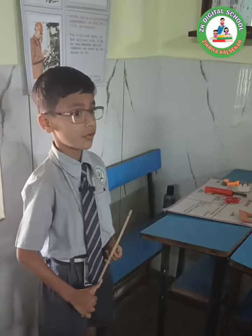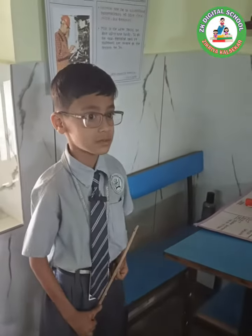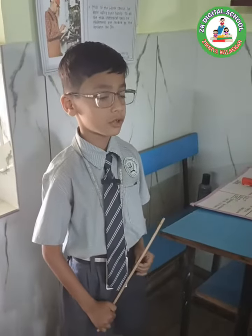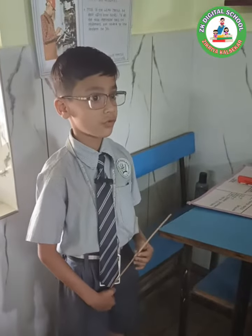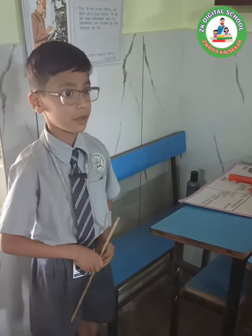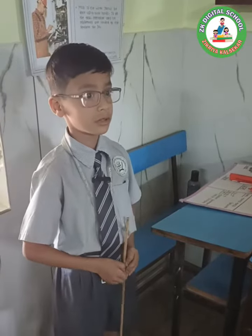Electrician is a very useful community in our society. Electrician work is a dangerous job. So for this job, people first take training, it then becomes a skill.